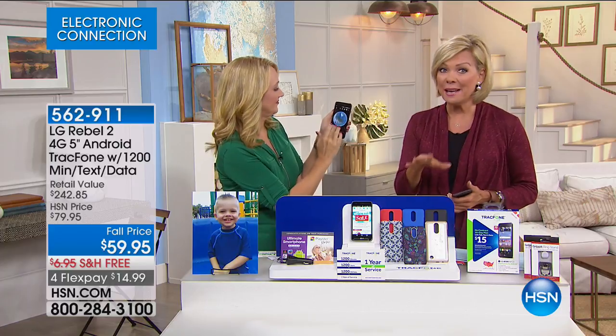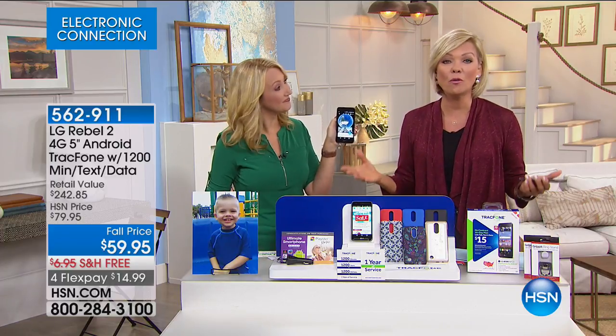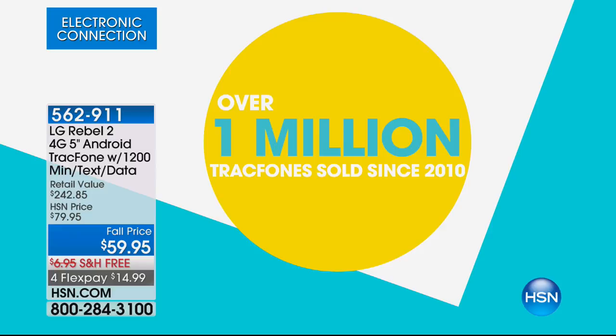With quad-core processing, the specs here are out of this world for this money. It's crazy. And how many of you are big fans of LG and have their phones? We've sold over a million TracFones here at HSN since 2010 — that's a lot of phones.